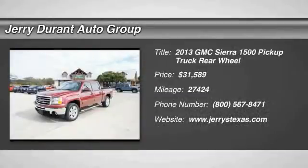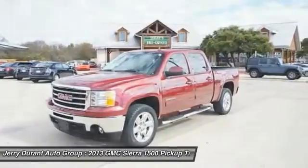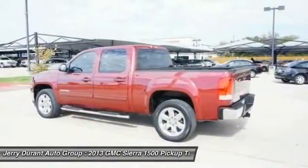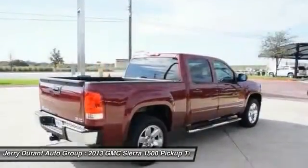The 2013 Sierra 1500 offers a five-star frontal and side crash test rating, and a combination of mechanics and aerodynamics that give it better conventional V8 fuel economy than any competitor.